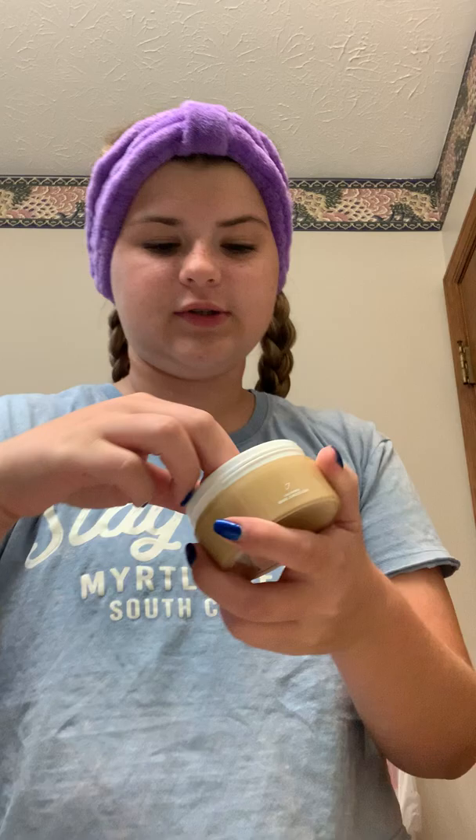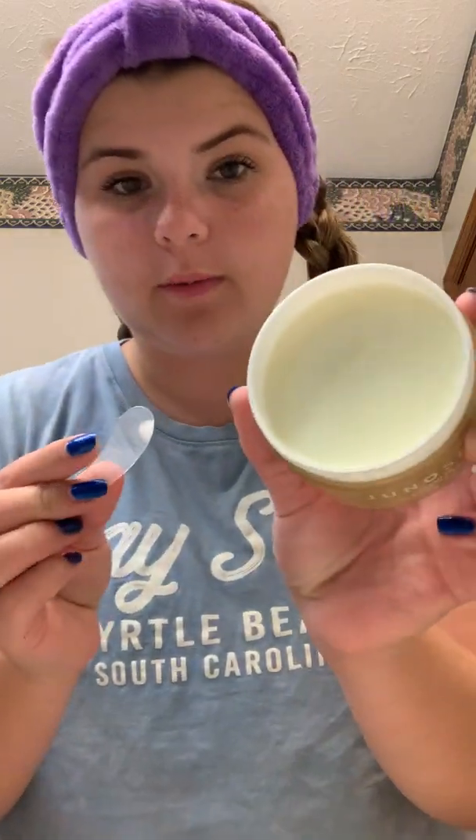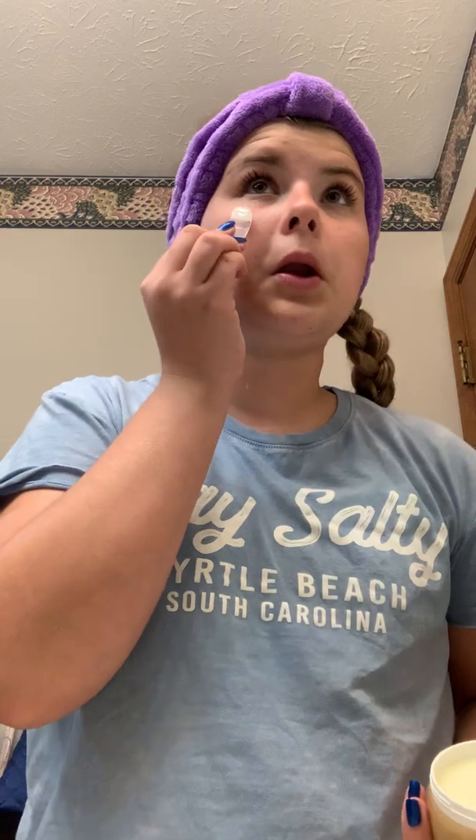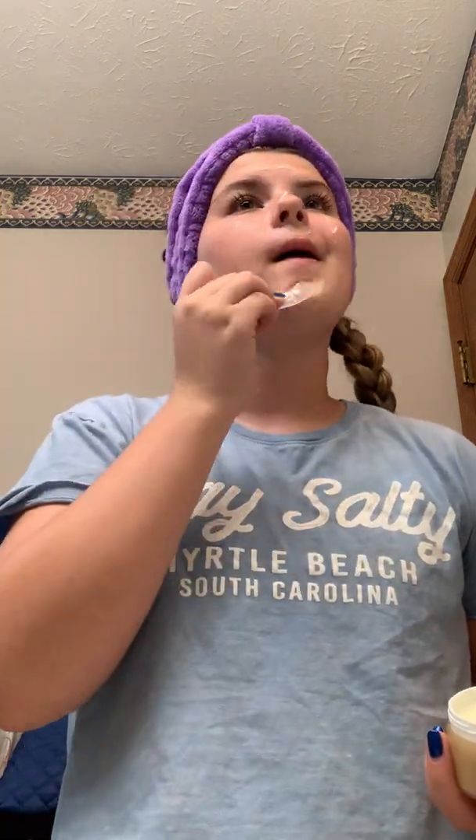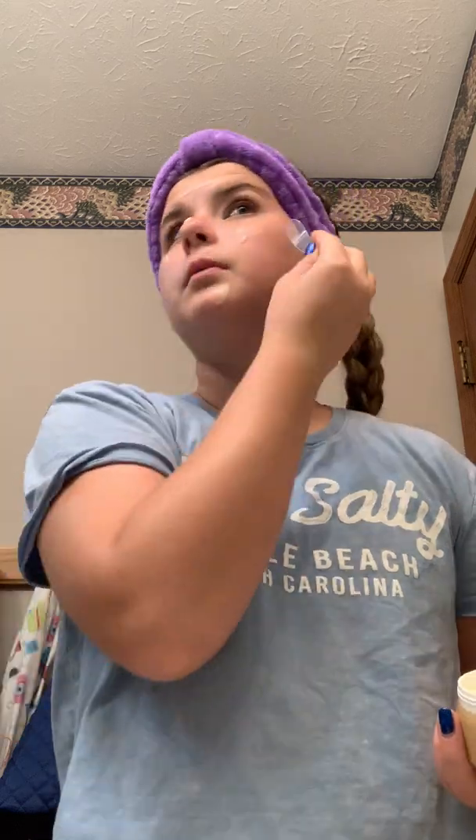So it has this little tab on top, which is really, really nice. You pop that off and then you just use the little spoon. Look how perfect it is. Dig it in there just a bit. I'm just going to put this all over my face and we'll see what happens.